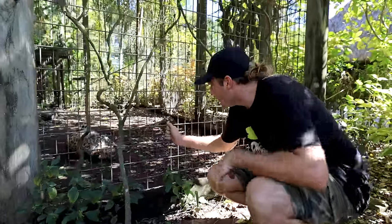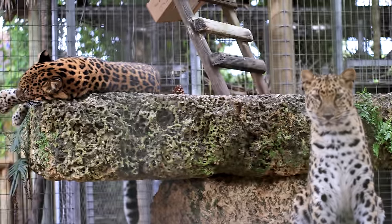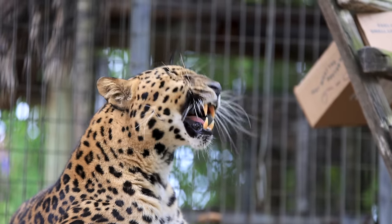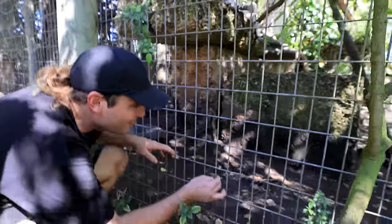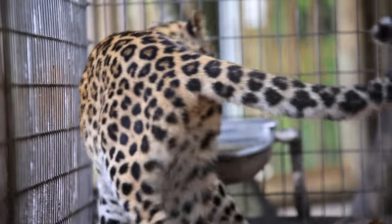Who do we have here — just rolling around having fun in the shade? We've got Masha and Vladimir, the Amur leopards. Look at the theme up here, look how beautiful this big boy is. These are the Russian leopards and they are just so beautiful. Masha, sweet girl — or are we just full of love today, rubbing all over?